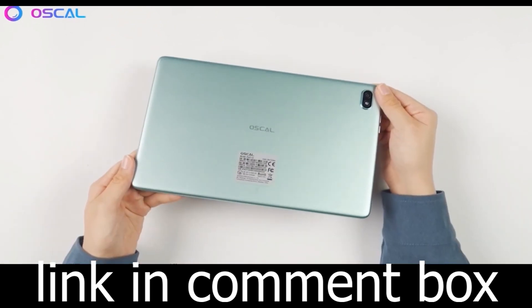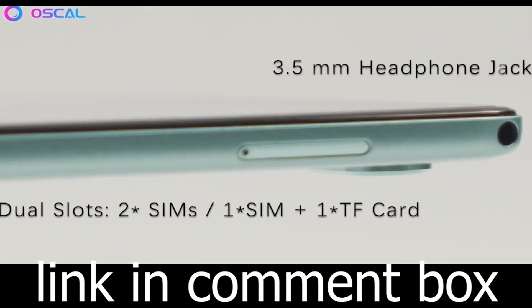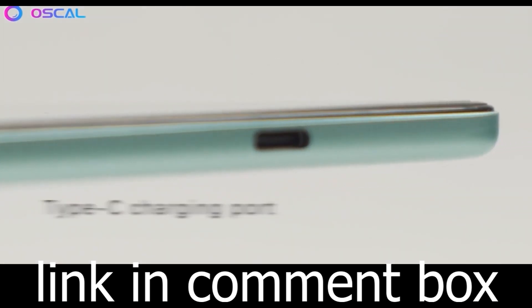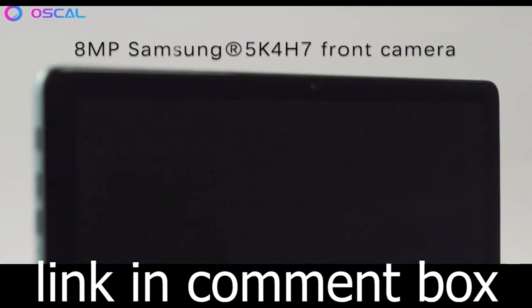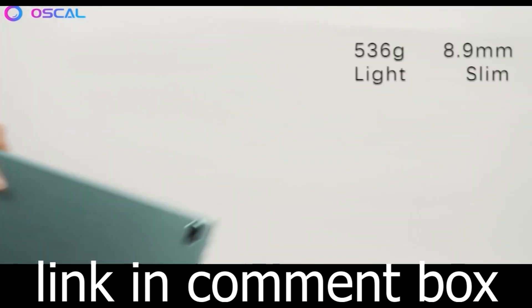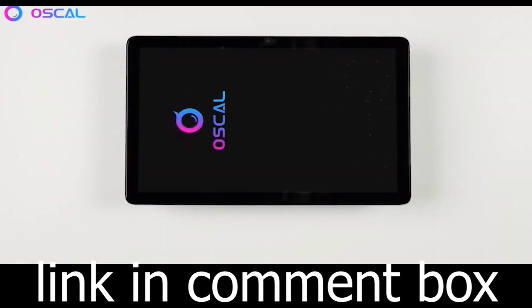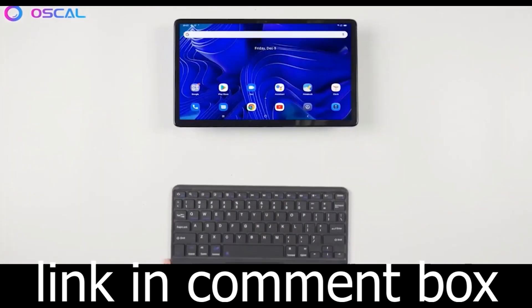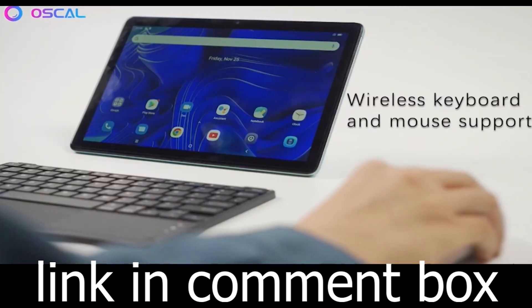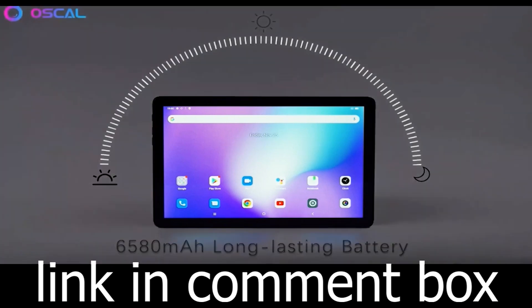The Oskal Pad 10 is your gateway to an enhanced digital lifestyle. Don't miss the opportunity to own one of the best tablets in the market. Order yours now and step into a world of endless possibilities. Order your Oskal Pad 10 today and unlock the endless possibilities of entertainment, work, and connectivity.